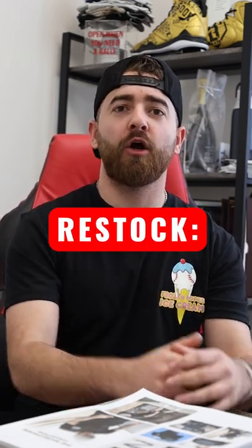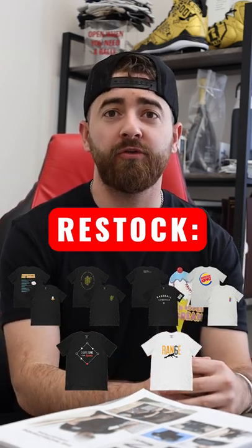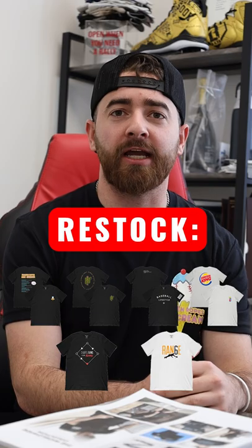We've got a huge restock coming for you guys tomorrow. A bunch of our best-selling tees will be back in stock in both adult and youth sizing. So make sure you guys go check it out and get your favorite.